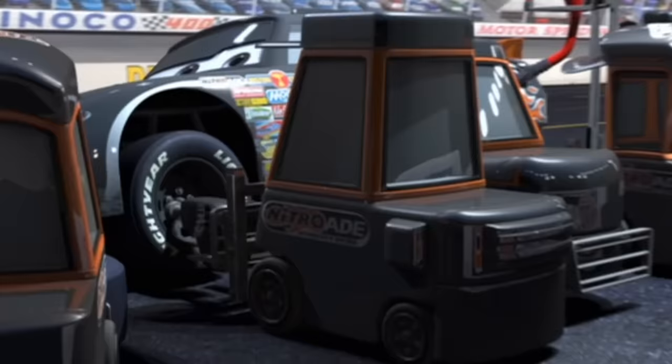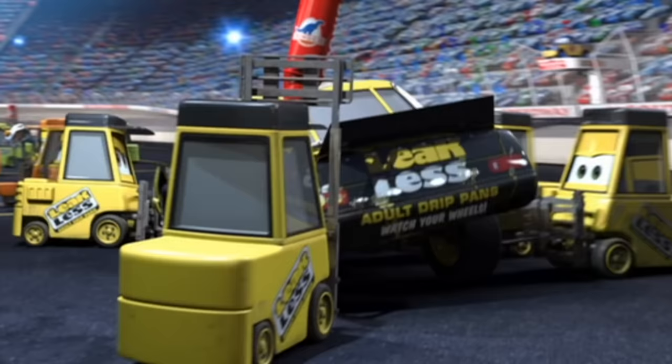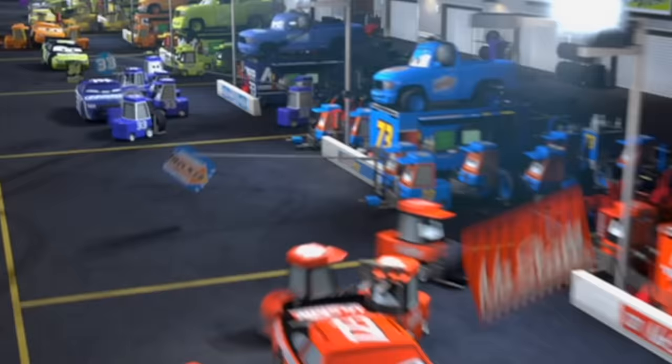One of the cars has a slogan on its bumper: 'Leak Less.' You can see this part only if you're a fast reader or you press pause — it reads 'Adult Drip Pans for Old Cars.' Basically if cars were people, this would be an advertisement for adult diapers.